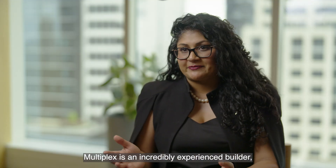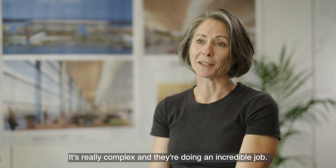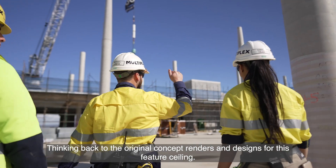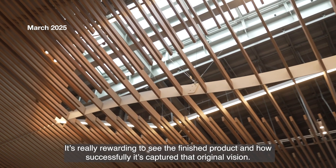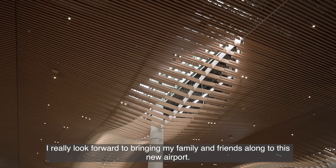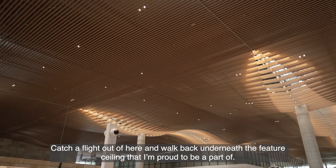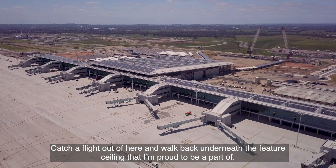Multiplex is an incredibly experienced builder, so having them on the job has been a great asset — it's really complex and they're doing an incredible job. Thinking back to the original concept renders and designs for this feature ceiling, it's really rewarding to see the finished product and how successfully it's captured that original vision after two and a half years of design, prototyping, and construction. I really look forward to bringing my family and friends along to this new airport, catching a flight, and walking back underneath the feature ceiling that I'm proud to be a part of.